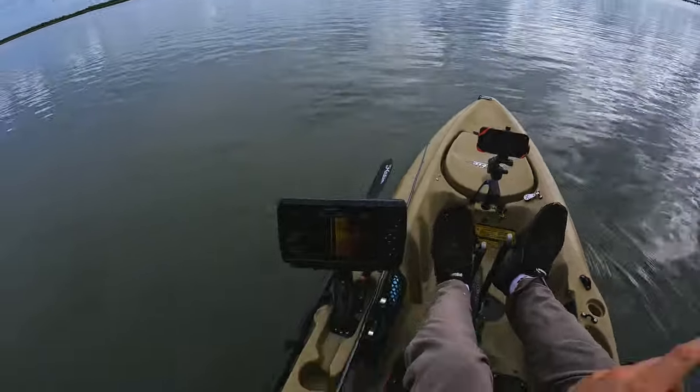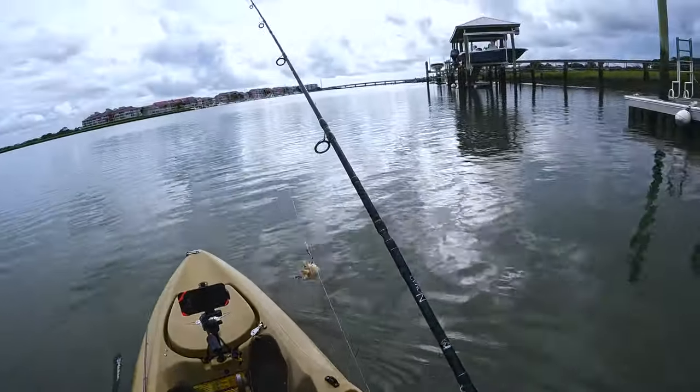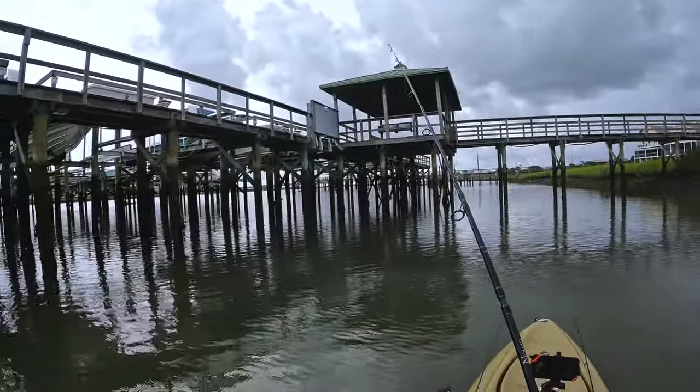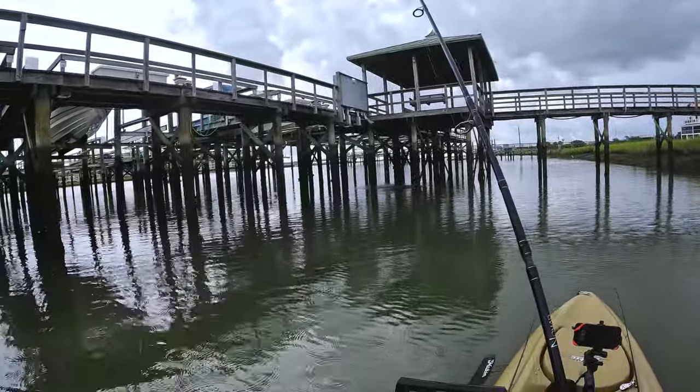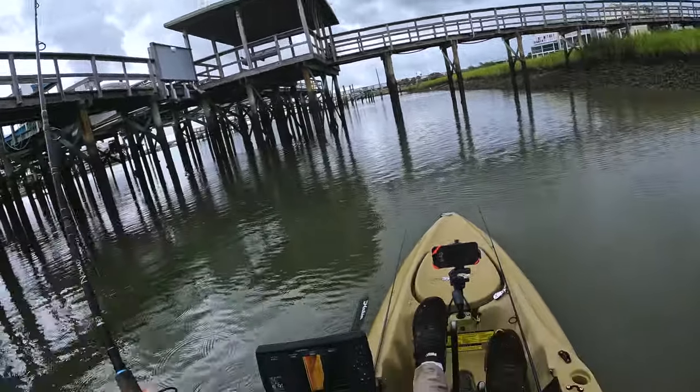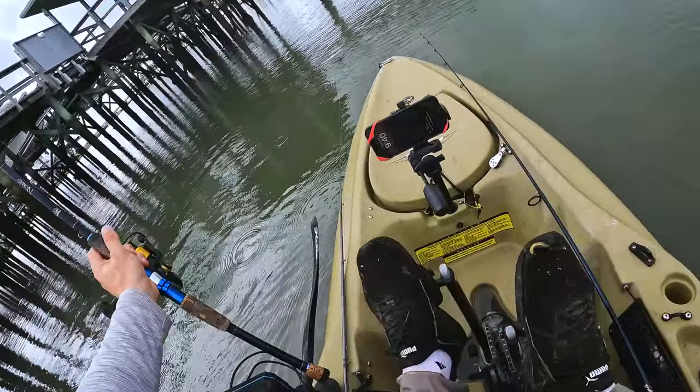This is not a Carolina rig — this is just kind of a drop rig. Circle hook, crab into that little nook right there with the dock. Probably about eight feet. Put it in my circle hook holder.